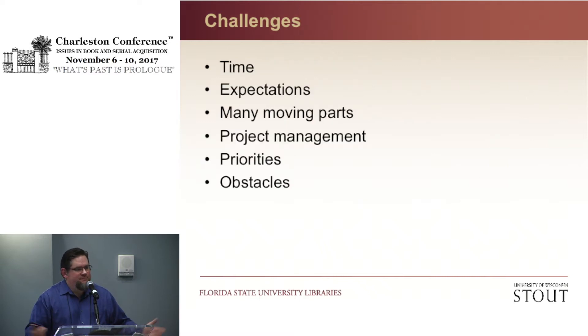Some of the challenges we had: time — it takes a lot of time, a lot of my time and staff time was dedicated to this. Expectations: you need to have realistic expectations — not just my expectations for the project, but all the way up to the provost level. There were always many moving parts — you have to be flexible. Project management experience would have been very helpful; collection development librarians have to do project management things all the time, and project management is key to success here. Priorities are essential — needing to get something done by July 1st drives what you're doing. And there are plenty of obstacles that are not insurmountable, but something would pop up and you'd have to address it.